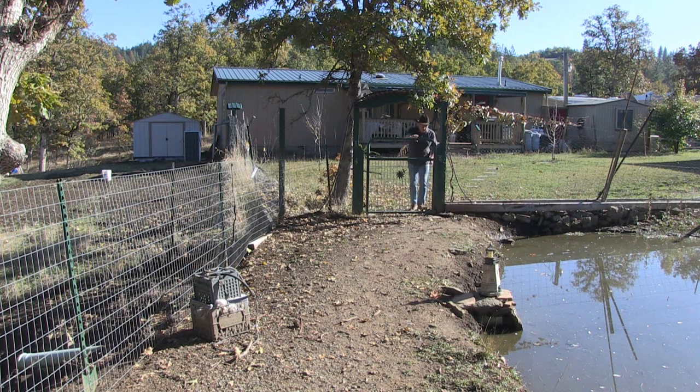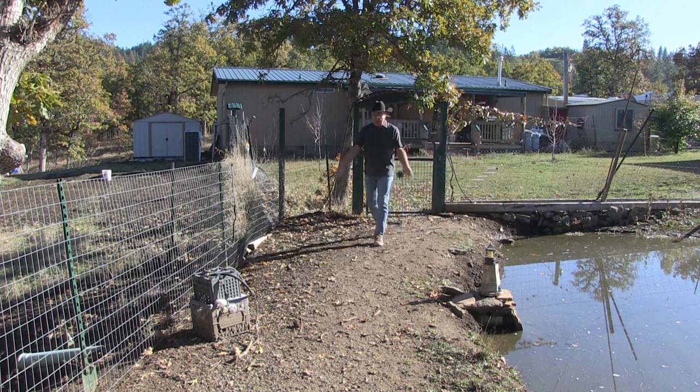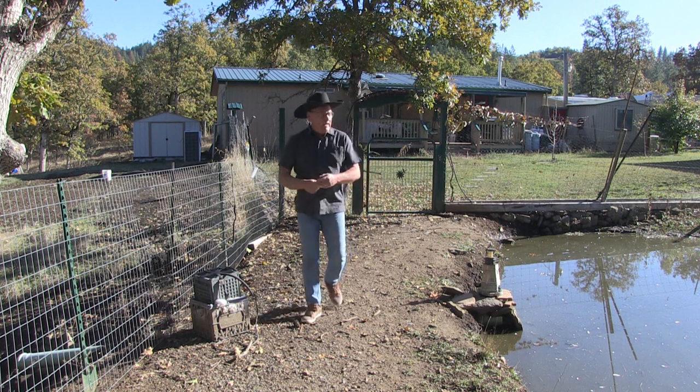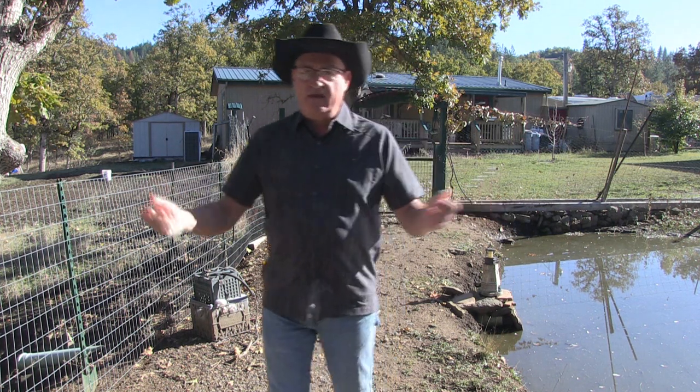Hey, welcome back to Pine Meadows Hobby Farm. I'm your host Jerry Hanson. Fall has definitely set in — leaves and acorns are falling to the ground. Right now is a good time to collect acorns for making flour supplements and other uses. It's a nice native edible to harvest at this time of year.